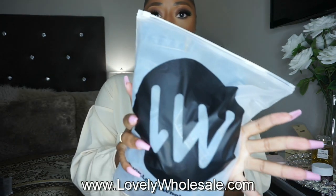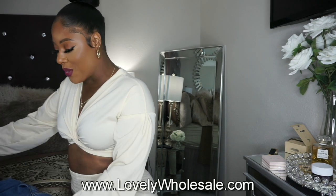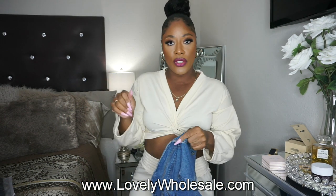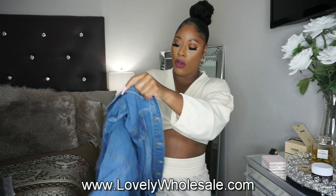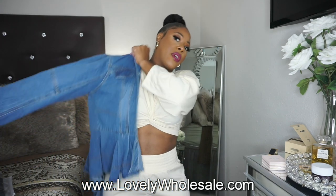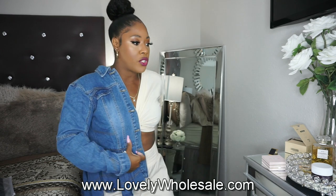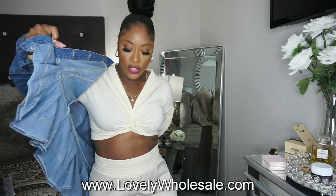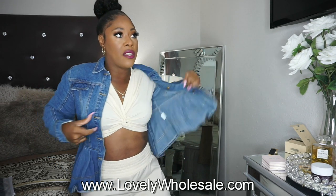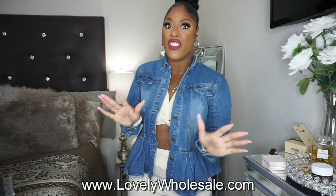Again, everything in today's haul is from Lovely Wholesale. This jacket — when I saw it on the website, I was like add to cart, add to cart, add to cart, girl. I knew I had to have this. I am a sucker for denim jackets and I have almost every style denim jacket you can imagine, but this one has been on my wish list for some time. Did we talk about the sleeves on this? I love the way they kind of flare a little bit. It has a peplum on it — I have been wanting one of these style jackets for the longest and could never find one in stock, especially in super thick girl sizes. But Lovely Wholesale has our back and they have everything in our size.